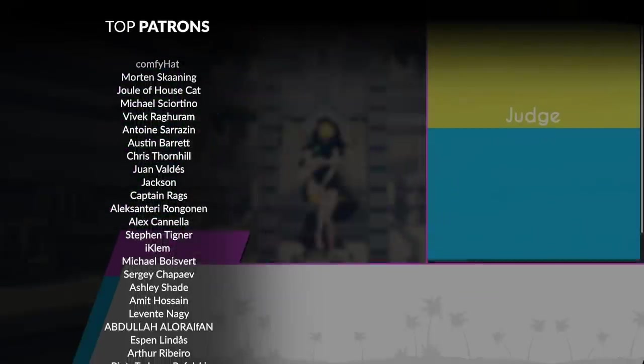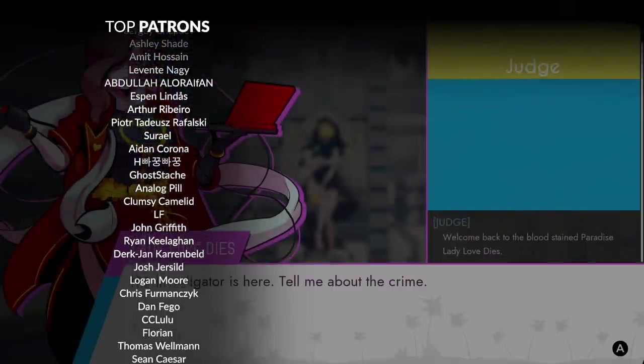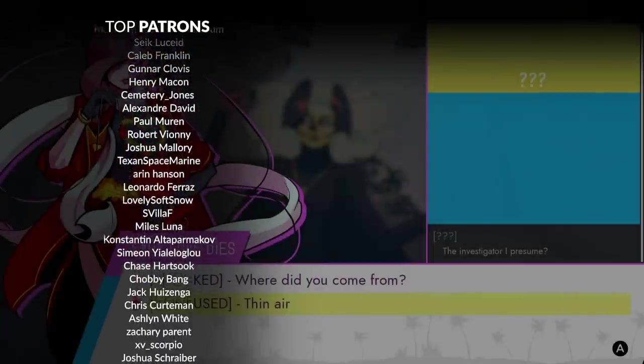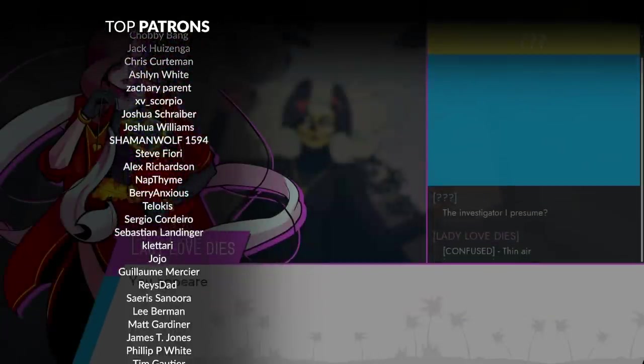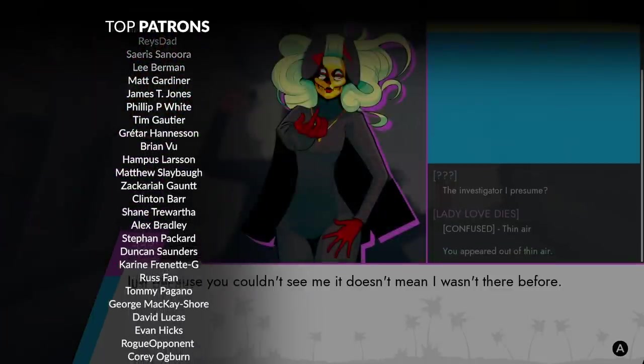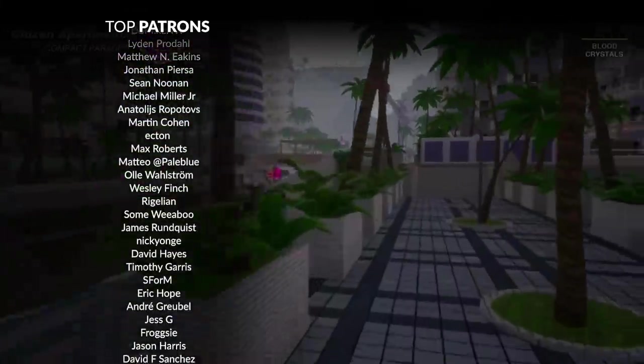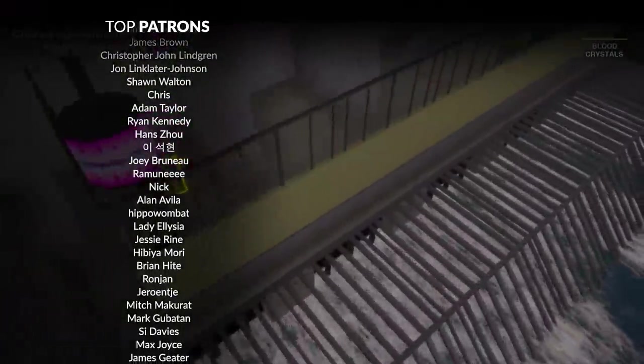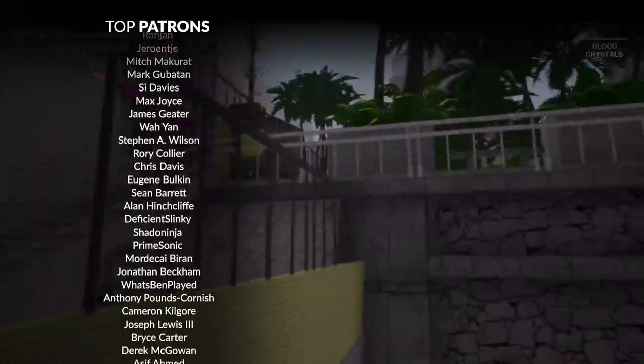Indie game recommendation time — and it's for Paradise Killer, which is an open-world detective game with loads of great accessibility options. Imagine Danganronpa with the open structure of Breath of the Wild, and you'll be close to describing this weird and imaginative game. The detective mechanics aren't too complex, so don't expect Obra Dinn. But it's a good time nevertheless. It's on PC and Switch.